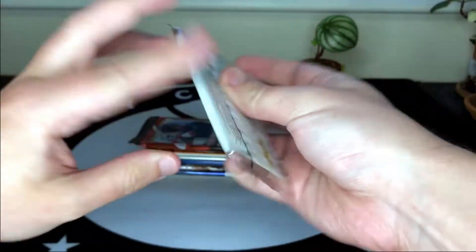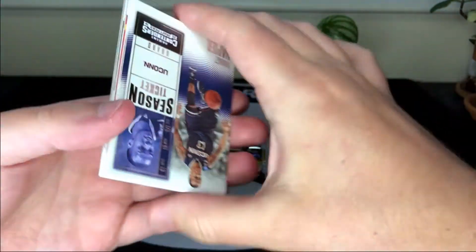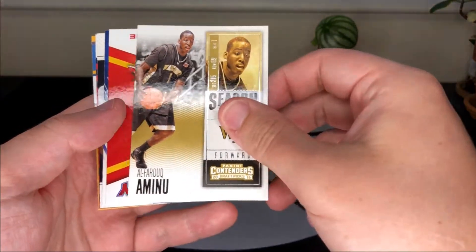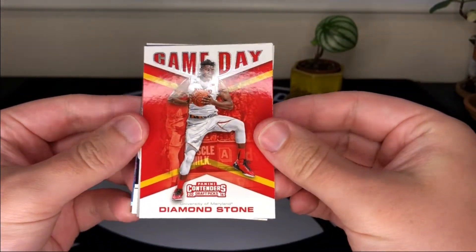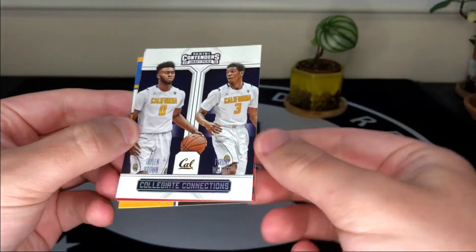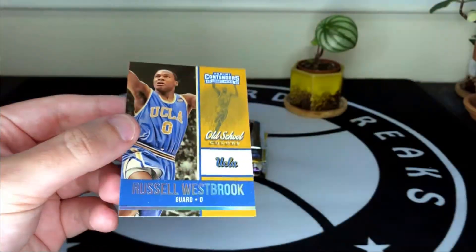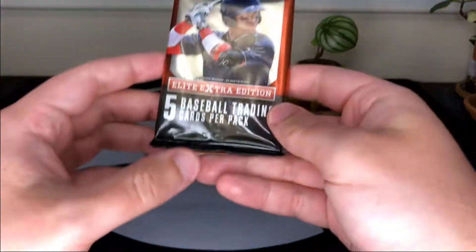Next up we've got 2016 Panini Contenders. I'm not the biggest NBA fan but we'll definitely be looking out for autos and rookies. We get Shabazz Napier, Joe Johnson, a Game Day insert, Diamond Stone from the University of Maryland, a class insert for Kentucky — they're always a powerhouse — Jaylen Brown, and Tyrone Wallace in a Collegiate Connections insert. There's also a little Topps card as a bonus and a Russell Westbrook old-school insert.